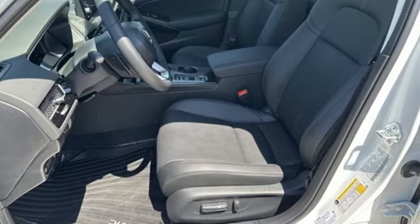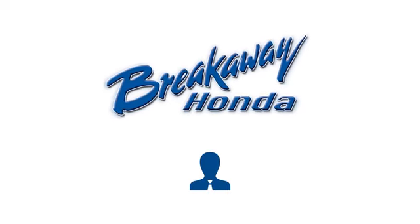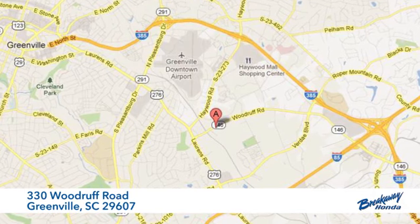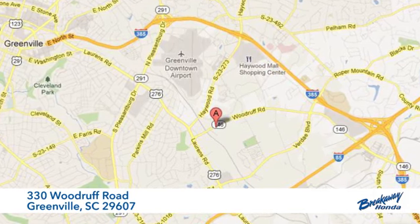Take it for a test drive today — call, click, or stop in. We're conveniently located at 330 Woodruff Road in Greenville, South Carolina.